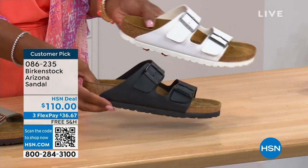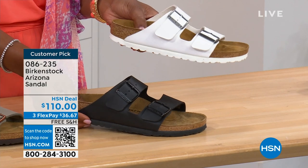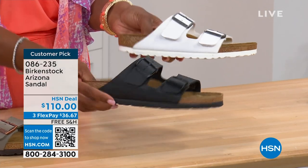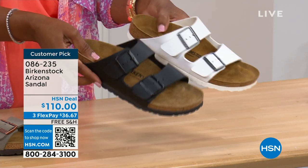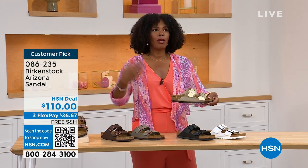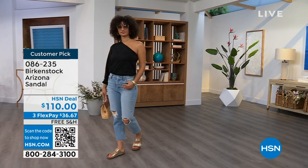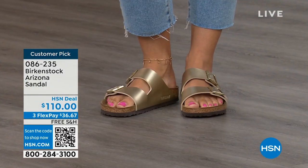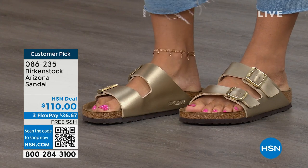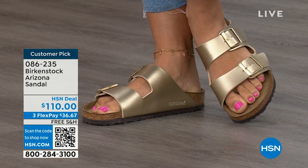Moving on to your traditional basics — black and white. I love that the white has a white outsole because it gives it such a sporty look. Something about a white outsole just screams hot weather, summer, walking around at the park. The black has that black outsole. These are going to be your very much your basics. And then that gold can be dressier if you want it to be — like if someone doesn't wear high heels anymore but is still going to events wearing a nicer outfit, the gold option would be perfect. Item number 086-235. The flex pay is $36 and change, and the shipping is free.